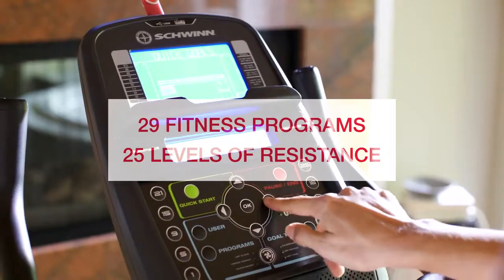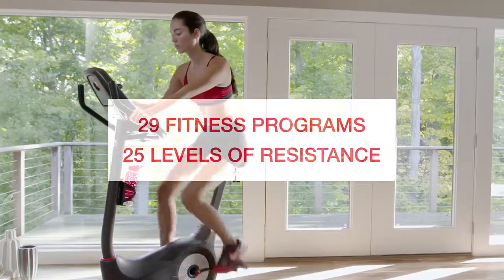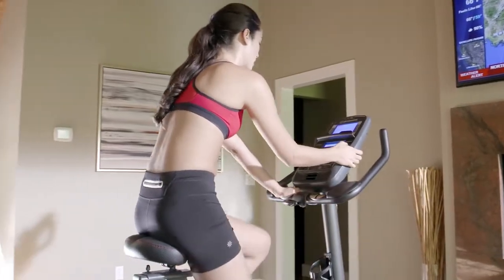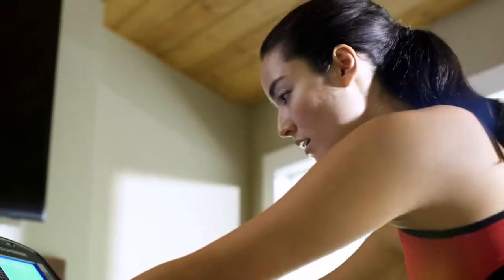And with 29 preset fitness programs and 25 levels of resistance to choose from, challenge and motivation are right at your fingertips. With the new 570U, your workout feels smoother because Schwinn quality and comfort are built right in.